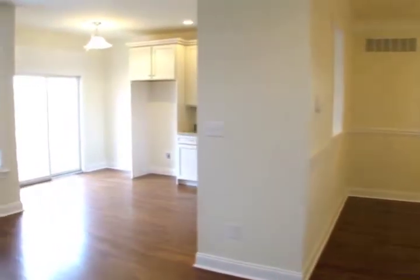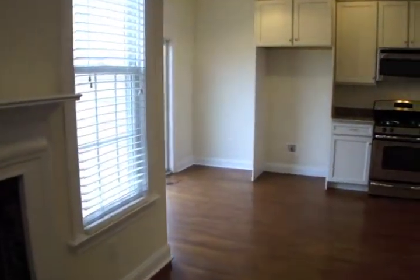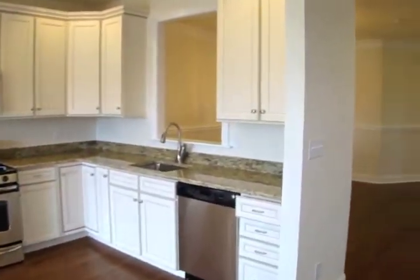From the dining room, you'll flow into the great room and the inviting kitchen and breakfast area, which epitomize modern design for comfortable living. The kitchen is complete with light, bright cabinets and granite countertops.